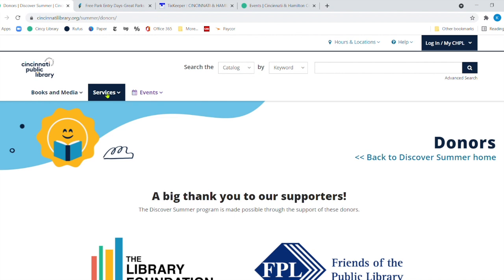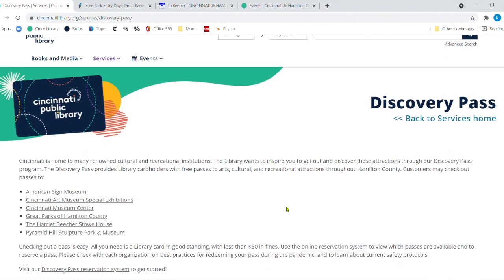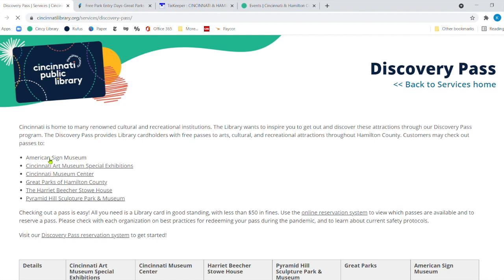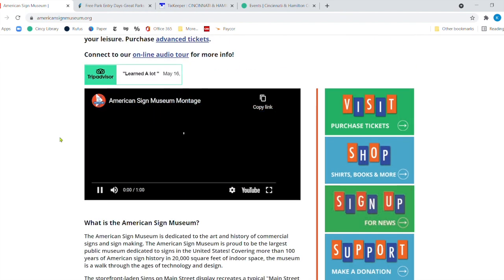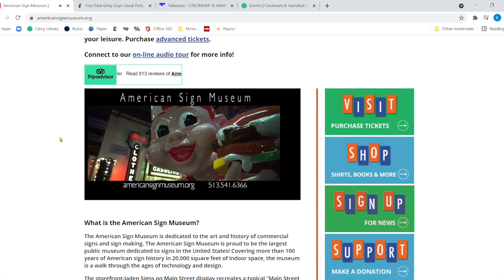We're going back under our library logo to Services, then under Families to Discovery Pass. It says: Cincinnati is home to many renowned cultural and recreational institutions, and the library wants to inspire you to get out and discover these attractions through our Discovery Pass program. Let me click here to the American Sign Museum, which you might not be that familiar with. It is a really fun place to go. Let me show you a little video from their site — lots and lots of neon.